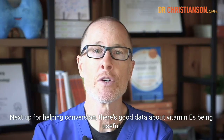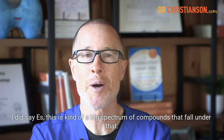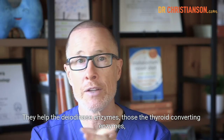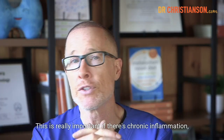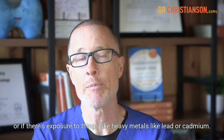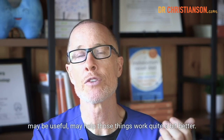Next up, there's good data about vitamin E's being useful. This is a big spectrum of compounds — they help the deiodinase enzymes, those are the thyroid converting enzymes. They help them work better when there's oxidative stress. This is really important if there's chronic inflammation or exposure to heavy metals like lead or cadmium. Vitamin E, especially alpha-tocopherols, may be useful and may help those enzymes work quite a bit better.